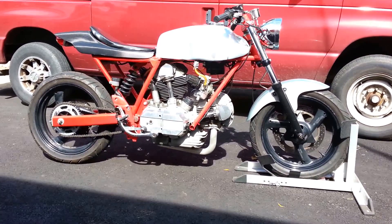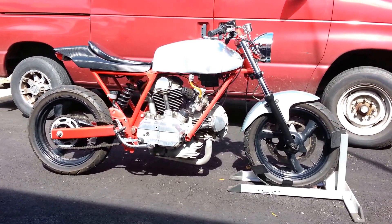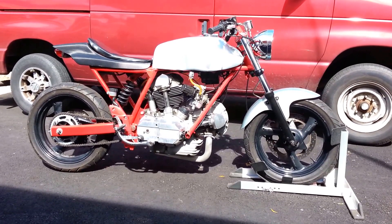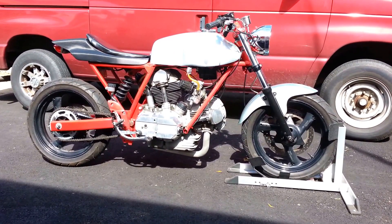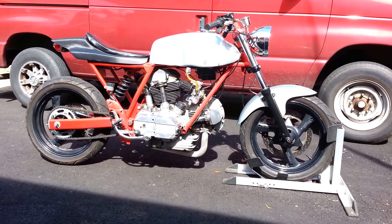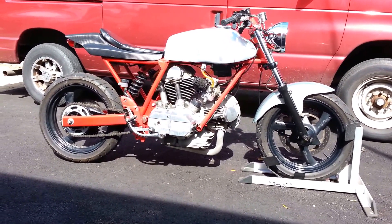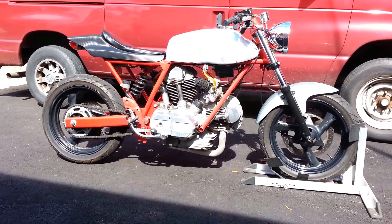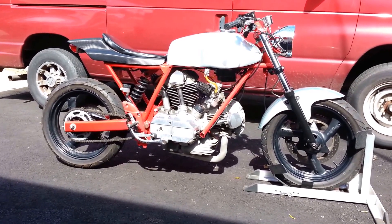1973 Ducati 750 Sport with a title. The engine has been changed to a 1975 Ducati 860 square case bevel — still vintage, runs great, lots of power, even more reliable than the 750 engine is.